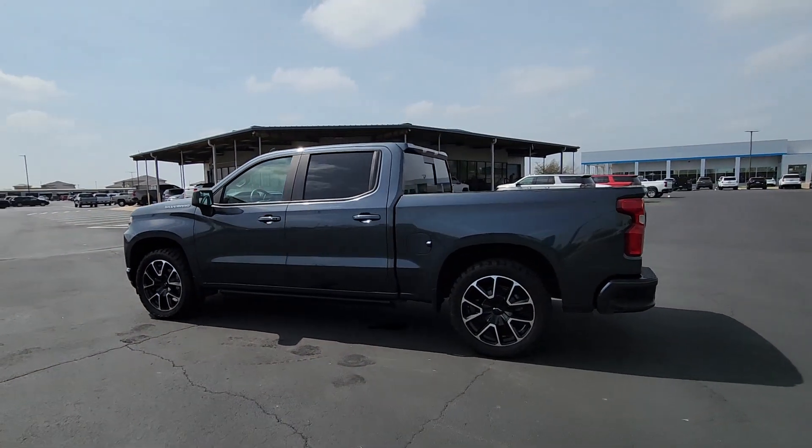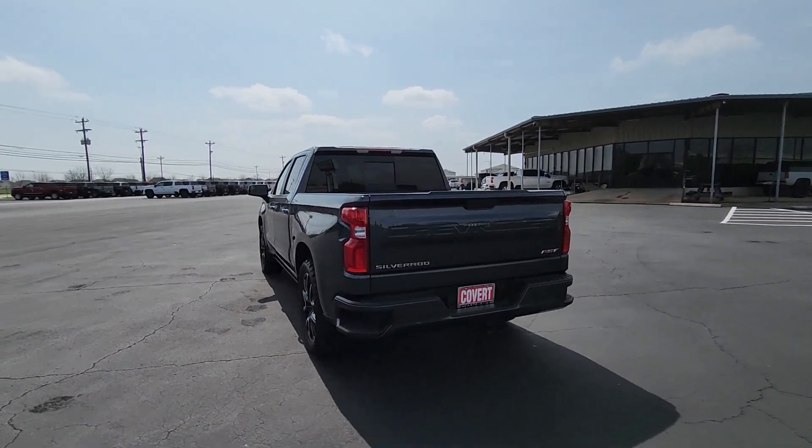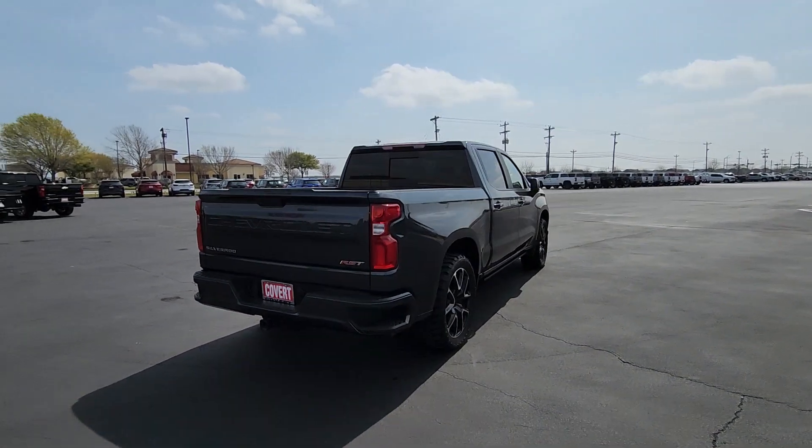Introducing the 2021 Chevrolet Silverado 1500. With less than 35,000 miles on the odometer, this vehicle provides excellent value.